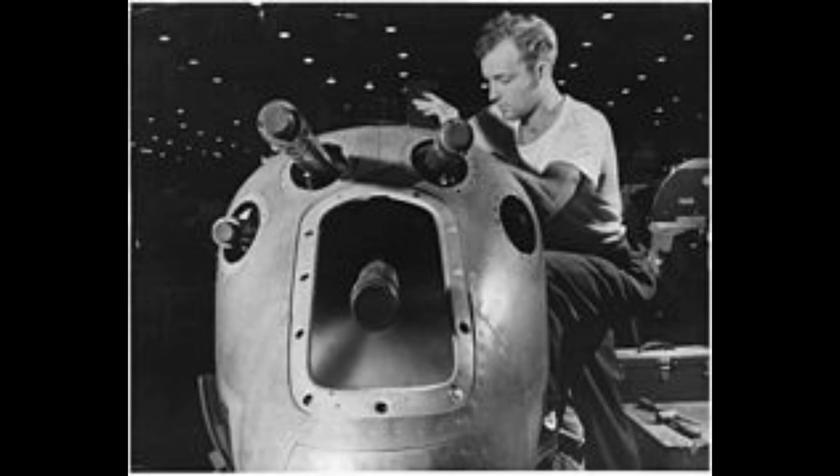For armament, the P-38 would use four .50-caliber machine guns and, early on at least, an M4 37mm cannon. The cannon, however, would be quickly replaced with a 20mm Hispano as it was found that the M4 was too unreliable, and its ammunition capacity of just fifteen shots was too small for Skunk Works' liking.